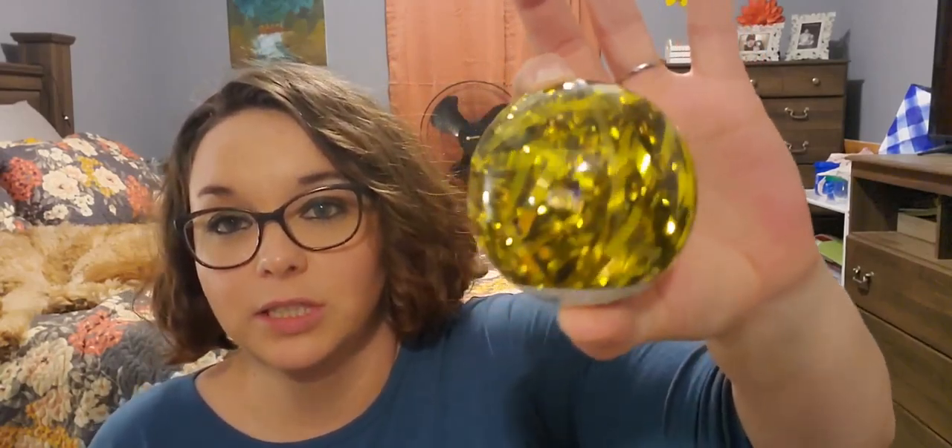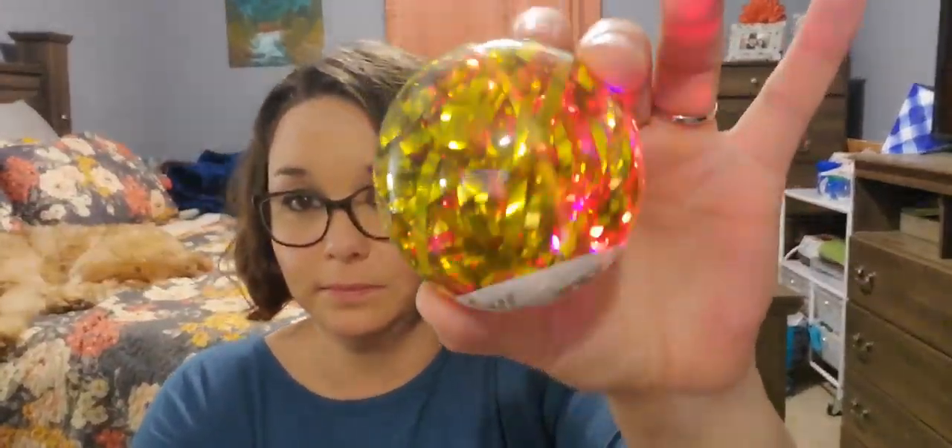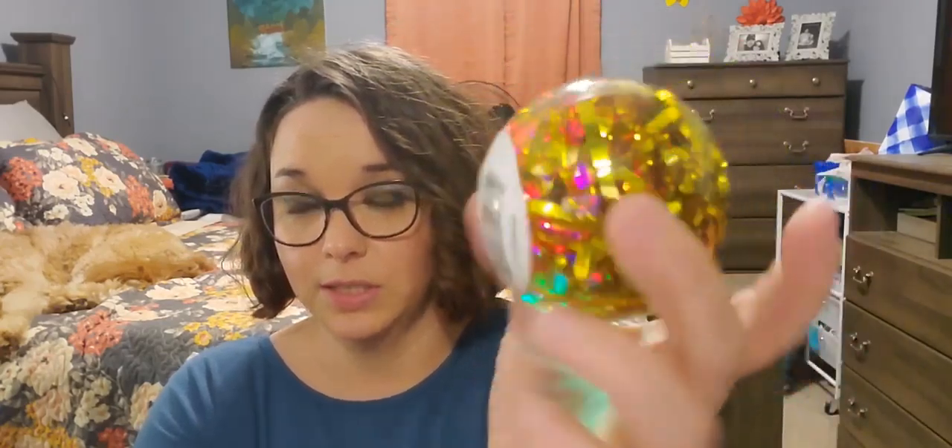Last but not least, I picked this up for my daughter — she wanted it for her basket. Yes, she knows some of the things she's getting — she's 14 years old. Just a caution, there's never been flashing lights — watch how pretty it is. So let's keep that up for her.